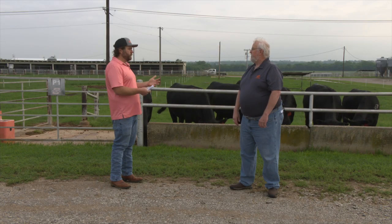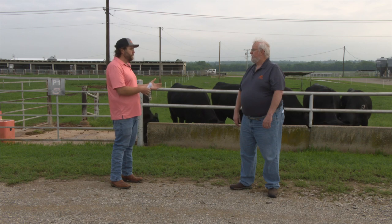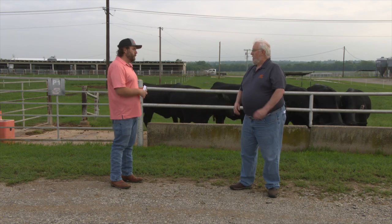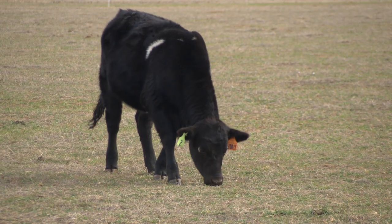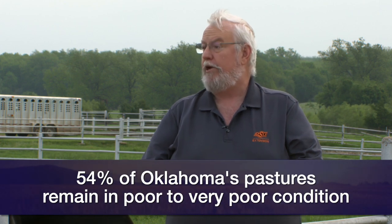Even though a lot of the state is still in drought, I had the opportunity to drive up north in some areas that were really heavily affected by drought earlier in the year, but the pastures are looking green. What's the forage situation looking like? In some cases it's a little deceiving — I've had producers tell me it looks green out there, but there's really not a lot of growth yet. USDA released the first May pasture and range condition report this past week. These run from May to October, and Oklahoma for the first week of these reports is still 54% in poor to very poor condition for pastures.